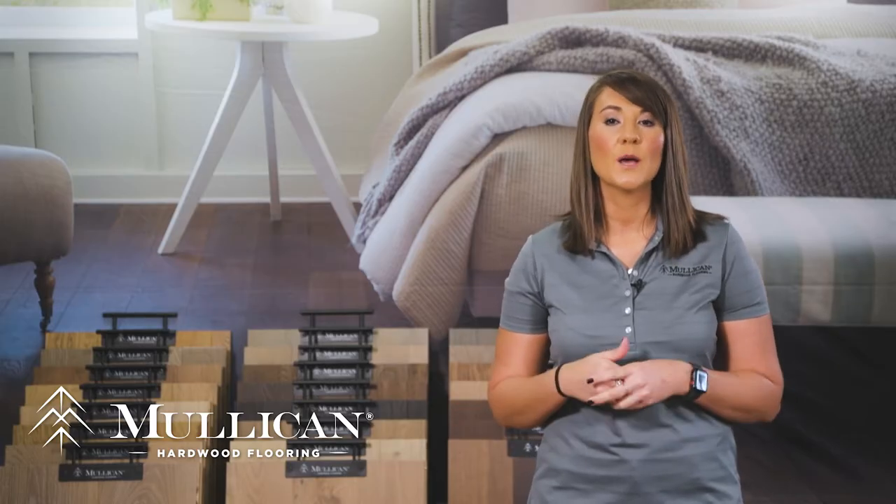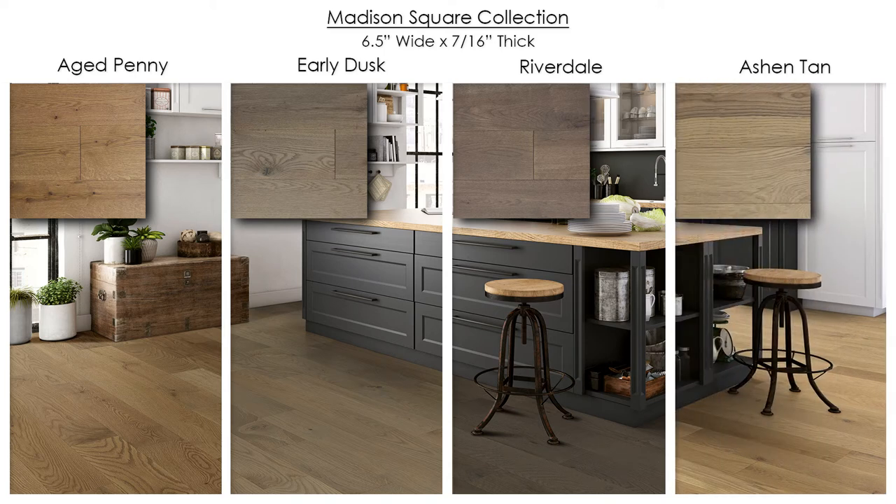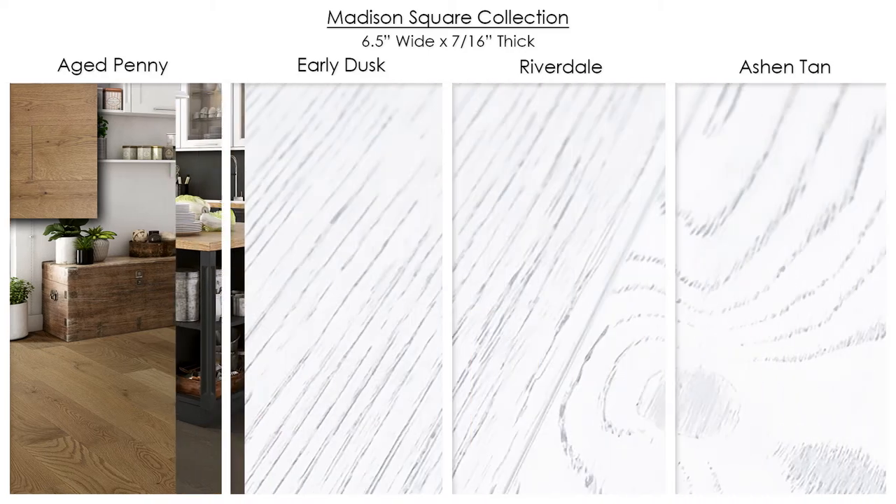The Madison Square collection comes in bold contemporary colors that make a great statement piece for any home, featuring four colors that come in both rich coffee colors and fresh muted vanillas. This white oak collection is six and a half inches wide, seven sixteenths inches in thickness, and random board lengths up to six feet. Each plank is wire brushed to create a distinctly elegant appearance.